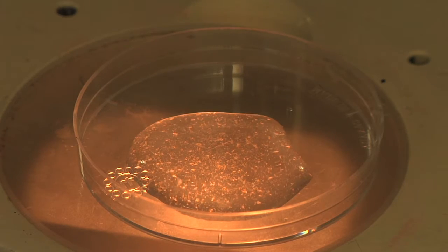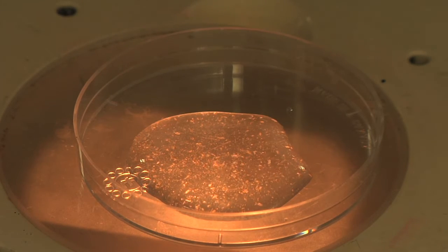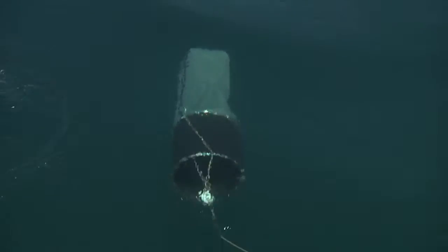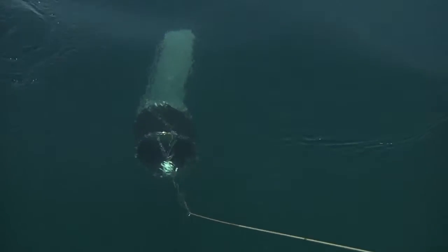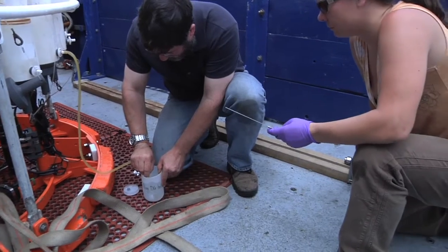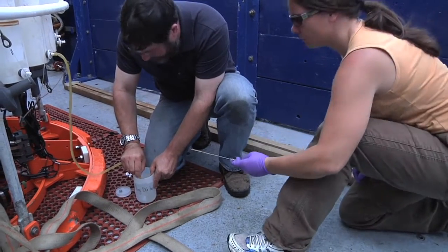One way for microbial oceanographers to collect and view the microorganisms living in the surface ocean is to drag a net with a collection cup attached at the end, which effectively concentrates the sample of microorganisms. Ricardo Letelier and Angel White, scientists from Oregon State University, employ this technique.